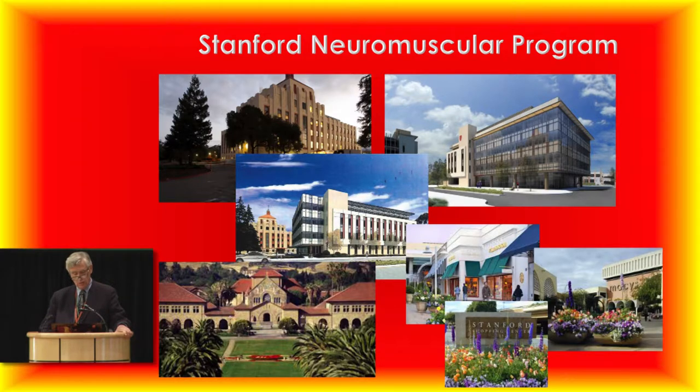If you have time, you might want to walk around. You can see the rest of the campus here, and we collaborate with people in all of these buildings doing different things related to CMT — from the biology department, psychology department, bioengineering, computer, or genetics departments. It's a very well-integrated place, and there's a beautiful shopping center not far away.